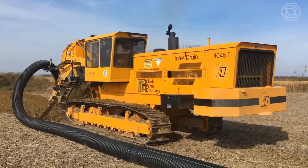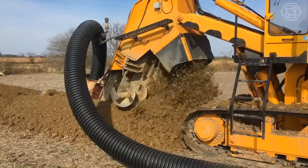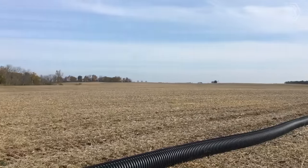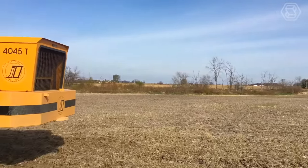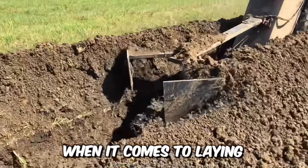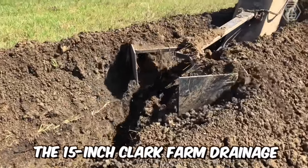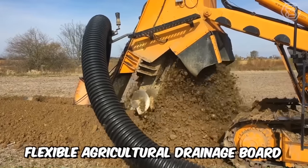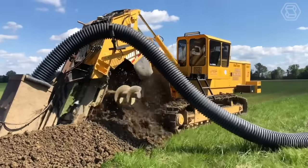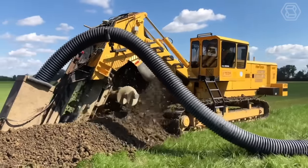InterDrain's 4045 T-Series Chain Trencher will be a great help when it comes to laying the 15-inch Clark Farm Drainage Flexible Agricultural Drainage Board. Plus, this machine is also equipped with GPS auto-grading, which is also important.